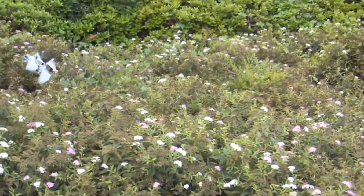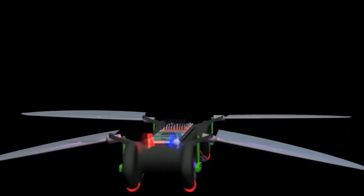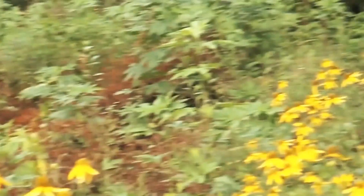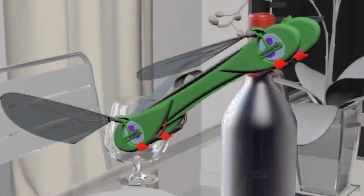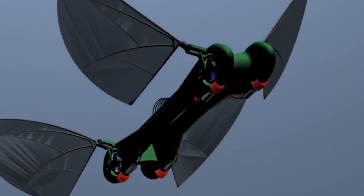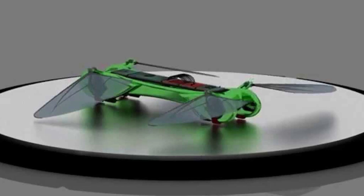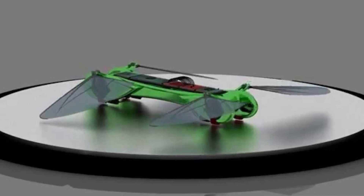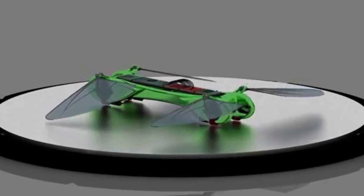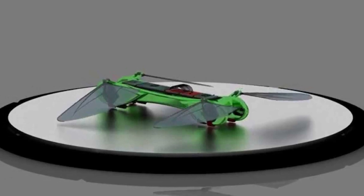Inspired by real insects, the TechJet Dragonfly replicates not just the wing structure but also the size, measuring approximately six inches long. Weighing just one ounce, it runs on a 250 milliamp-hour lithium battery, providing up to 10 minutes of gliding and 25 to 30 minutes of flight. With the ability to carry up to 20 sensors, this robotic dragonfly can be adapted for a variety of applications, making it a versatile tool for both enthusiasts and professionals.